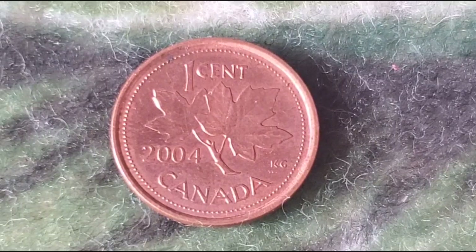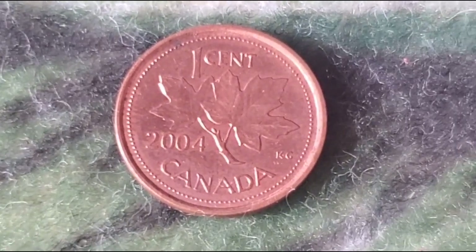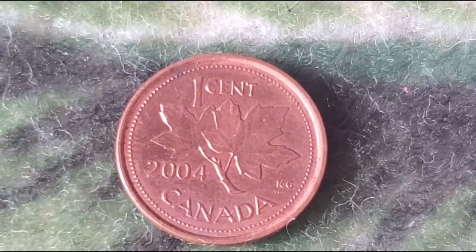It's instantly recognizable to anyone who's handled Canadian currency. On the reverse side, we have the traditional maple leaves design. This motif, created by George Kruger Gray,